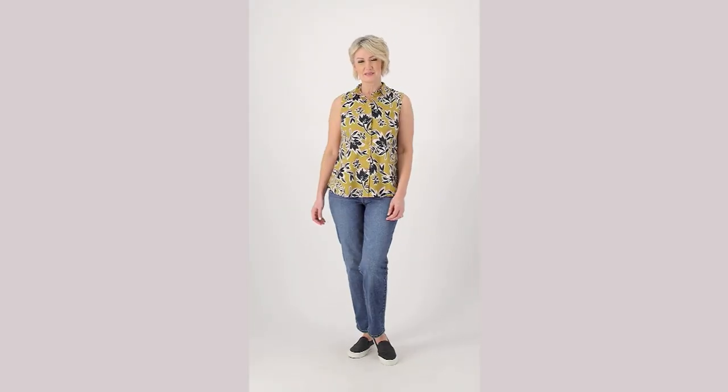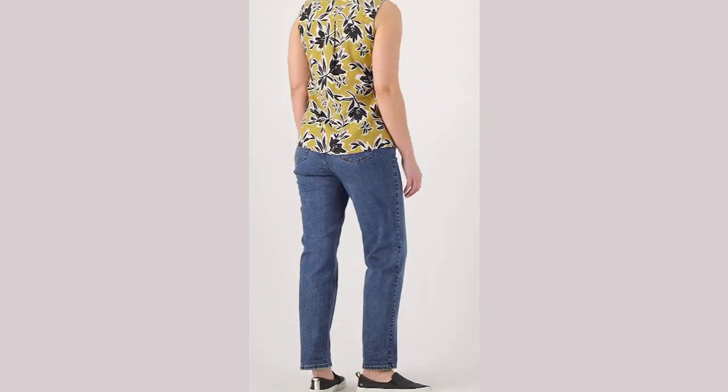Stephanie is clearly our star of the day. We have 11,000 today's special value dresses ordered.